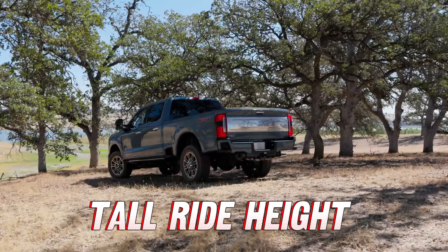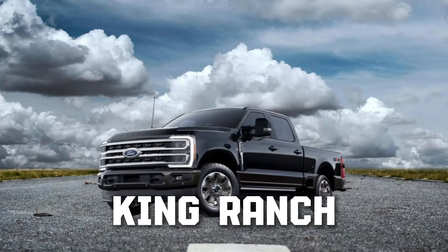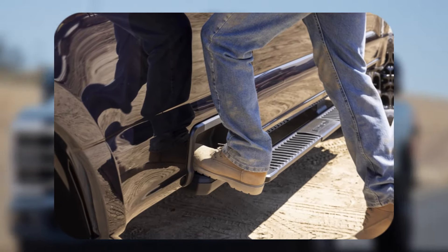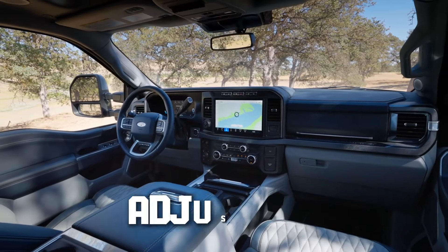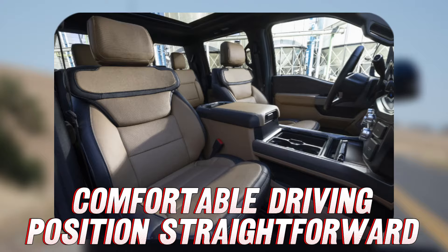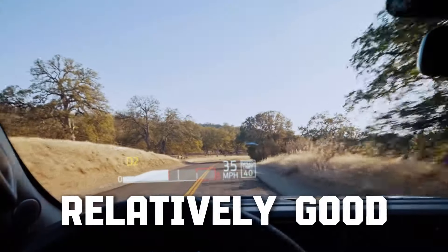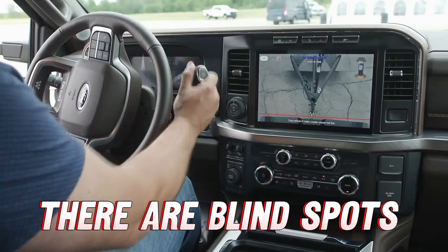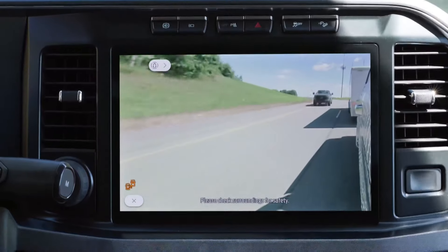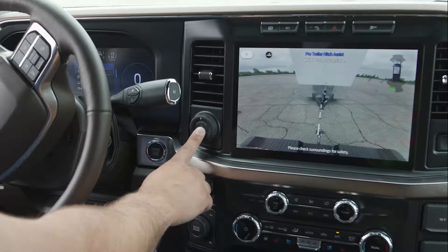With the truck's tall ride height, getting in and out can be a bit of a climb, but models like the King Ranch with its standard retractable running boards help ease that process. Once seated, adjustable pedals and a highly adjustable driver's seat and steering wheel make finding a comfortable driving position straightforward. Visibility is relatively good for such a large vehicle, though there are blind spots typical of heavy-duty trucks. Most trims come equipped with sensors and cameras to assist with visibility, especially when backing up or towing.